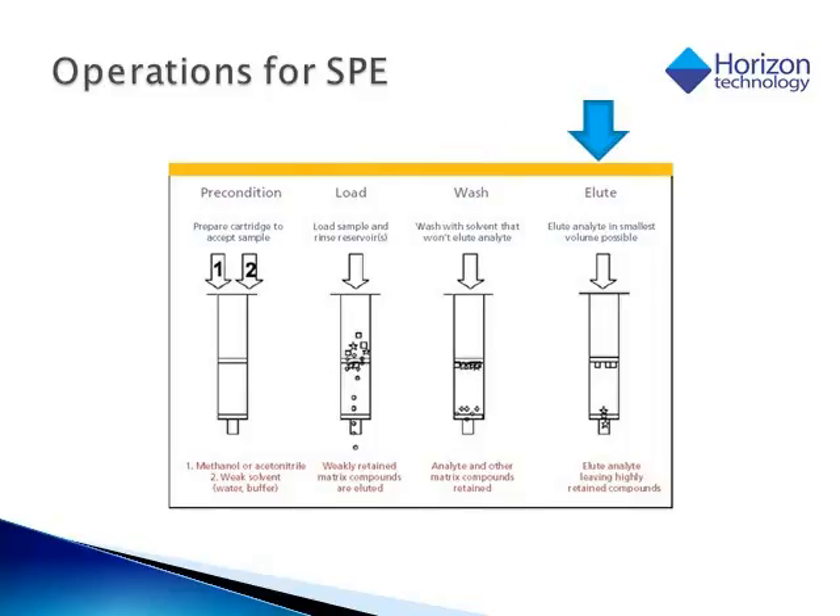When we get to our elution step, the compound of interest is still bound to the sorbent on the cartridge. We want to add an eluent, or solution, which will take that analyte of interest off of the cartridge. In the case of a reverse phase chemistry, that's going to be something that is highly organic. Or if we are using an ion exchange chemistry, it will either be a strong acid or a strong base, depending upon the nature of our analyte.